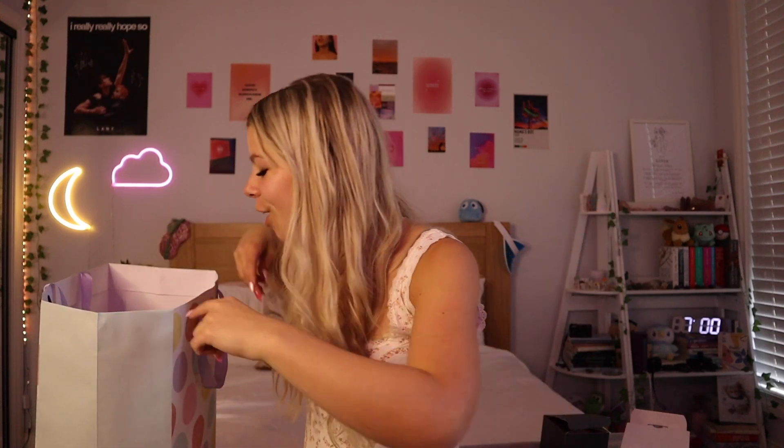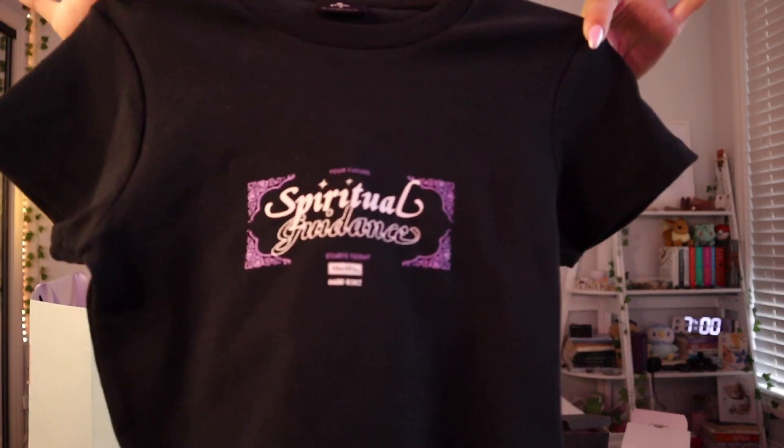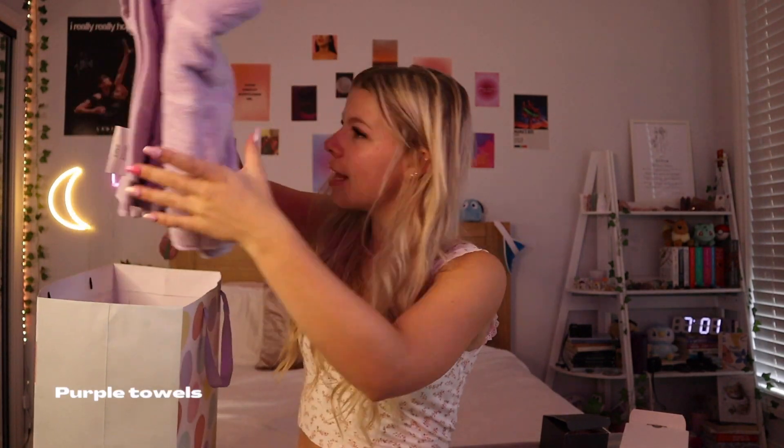She got me a 'Sentence a Day' journal — a little journal with a pen, which I thought was really cute. The next thing my mom got me is this little display candle. I need my neighbor to come put up my second shelf in my bedroom — if you want to see what my bedroom looks like, I do have a room tour on this channel linked below. She also got me this really cute crop top that says 'Spiritual Guidance.'